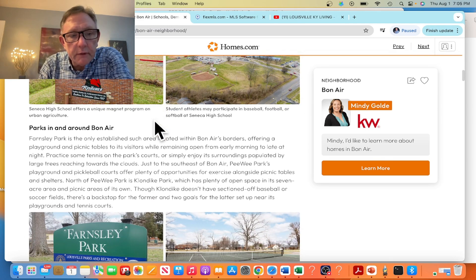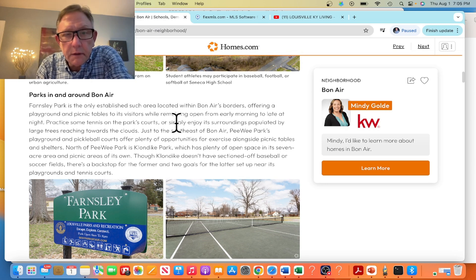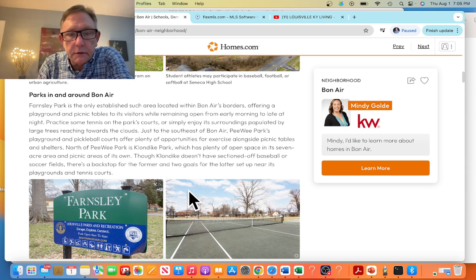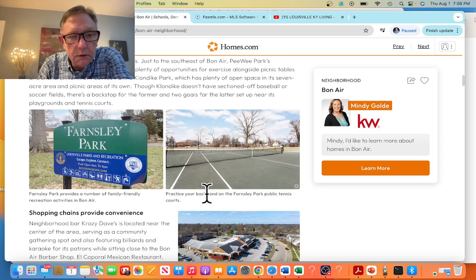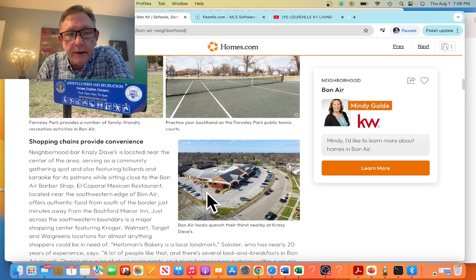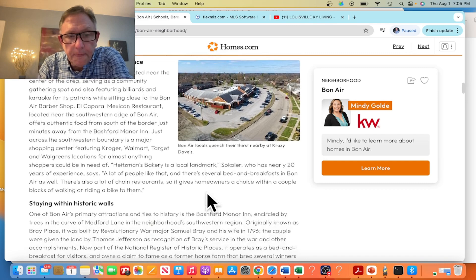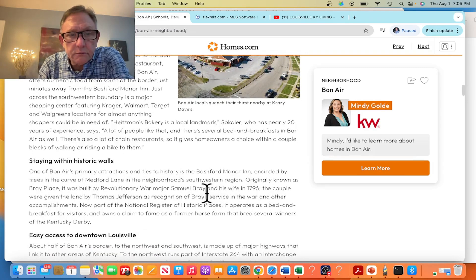For parks, you have Barnsley Park, which is really close to this area — it's got tennis courts and trails to walk. Shopping chains provide convenience in every direction, with plenty of restaurants as well. There's also a nice Heitzman's Bakery nearby.